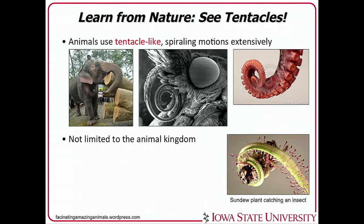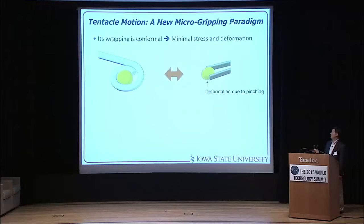I turned to nature again, and the answer came in the form of the tentacle, which animals use extensively to grab things — like the elephant trunk, the proboscis of a butterfly, or the real tentacle of an octopus. It's not limited to the animal kingdom either; this is a sundew plant catching an insect with its tendrils. So why not replicate it? Tentacle motion can be a new paradigm in micro-gripping because it wraps around conformally and gently, giving minimal stress or deformation.